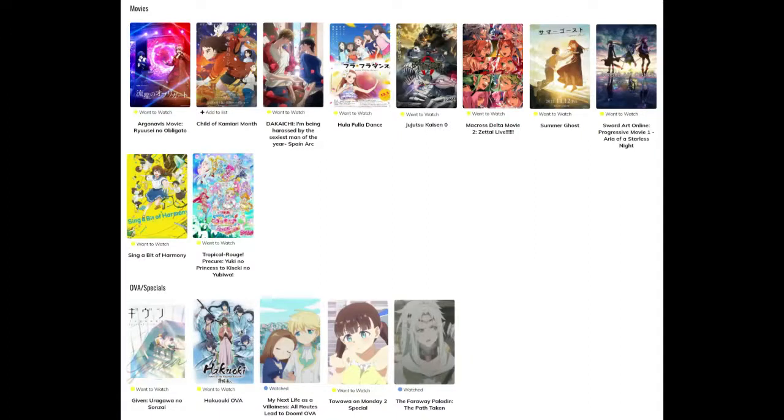As for movies, I haven't actually gotten around to watching any of them yet. Summer Ghost — I finally found a video for it and will be watching it soon. I can't wait for Sword Art Online Progressive — that should be awesome. I still need to watch the Given OVA and movie because I'm apparently a superstar at procrastinating.